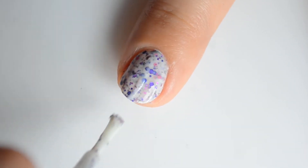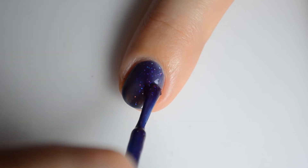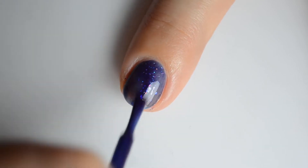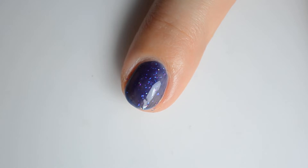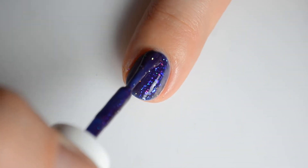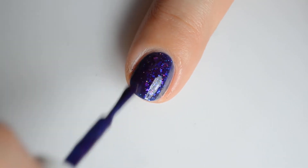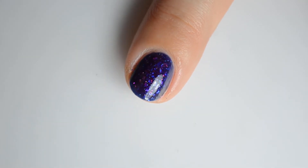First up is One Day at Horrorland. This is a white crelly with shifting metallic flakes and metallic glitter mix. My swatches show three coats for full coverage. You might find that if you have a heavier hand during application that two coats works best for you. Either way, it's a beautiful color.